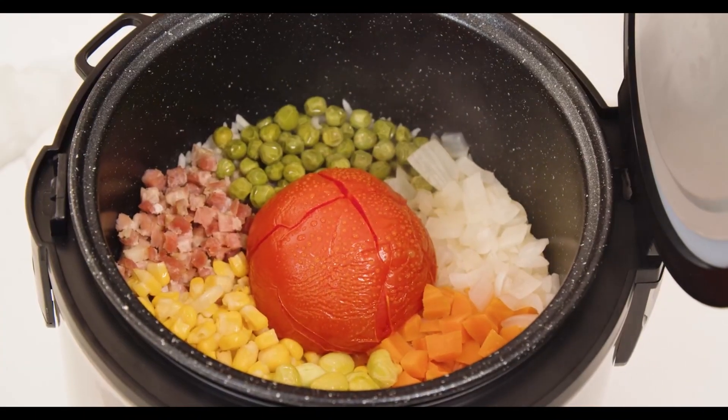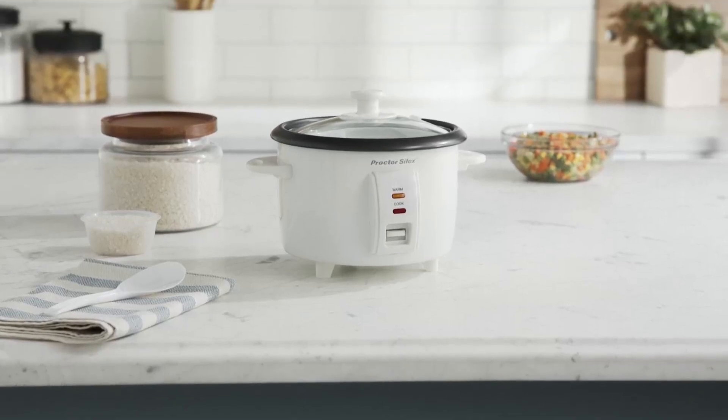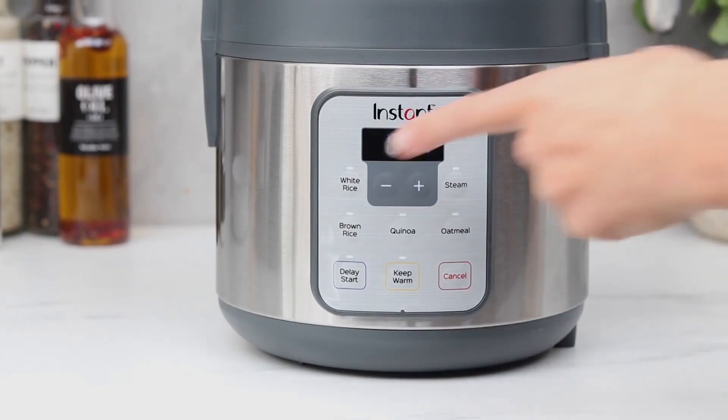If you're interested in any of the rice cookers mentioned in this video, you can find the links in the description below. Thank you so much for watching and I'll see you in the next one.